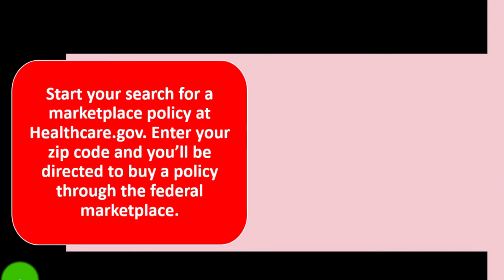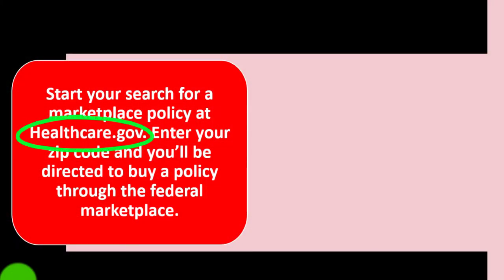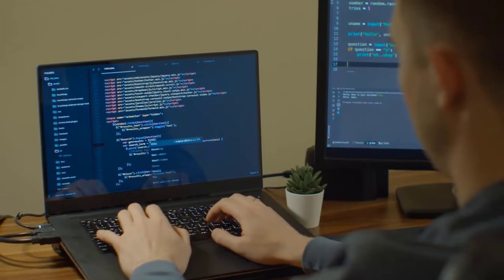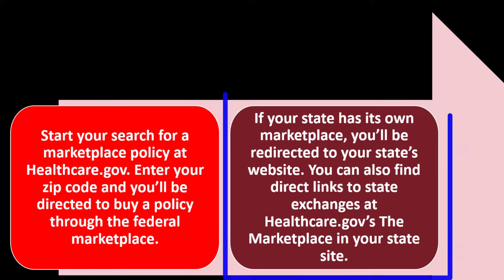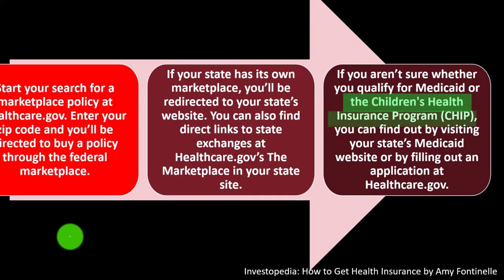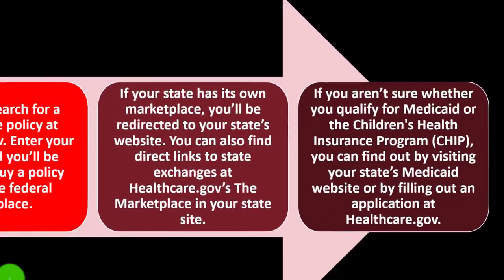Start your search at healthcare.gov. Enter your zip code and you'll be directed to the federal marketplace, or redirected to your state's website if your state has its own marketplace. You can also find direct links to state exchanges at healthcare.gov. If you aren't sure whether you qualify for Medicaid or the Children's Health Insurance Program (CHIP), visit your state's Medicaid website or fill out an application at healthcare.gov.